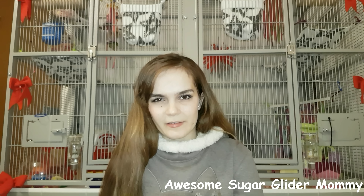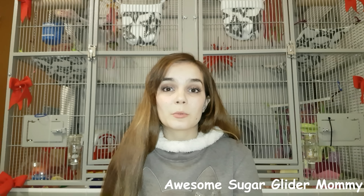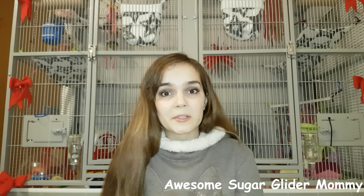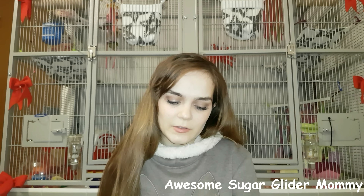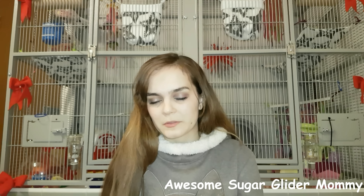Hey guys, welcome back to my channel. Over the last couple of weeks I have received quite a few messages from viewers, and I have decided to address some of the most frequently asked questions in this video. I have a list over here with questions and statements and I would like to tell you a bit about them.